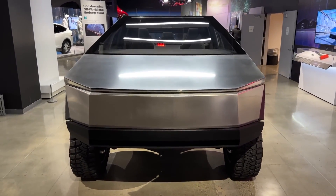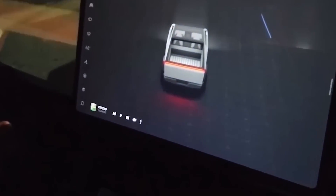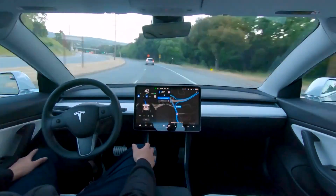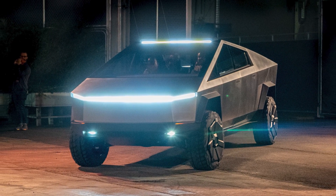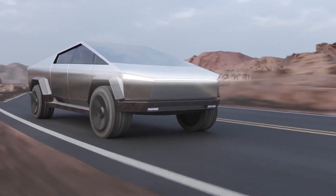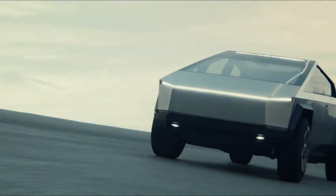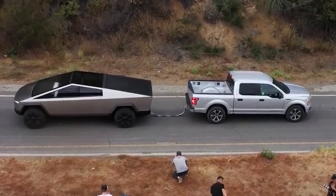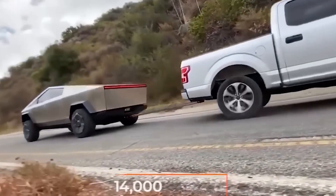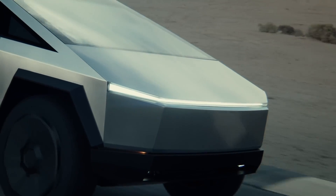Inside, the Cybertruck offers a minimalist and spacious interior featuring a large touchscreen infotainment system, advanced driver assistance features, and a unique digital interface that exemplifies Tesla's commitment to cutting-edge technology. The Cybertruck boasts impressive performance with three motor options and exceptional torque, accelerating with lightning speed and outperforming many gasoline-powered trucks. Tesla rates the towing at a whopping 14,000 pounds, and range is anticipated to be 500 miles, making it a formidable competitor in the truck market.